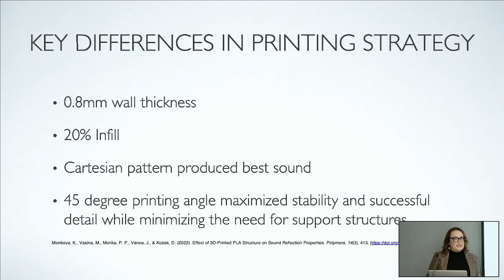The biggest difference came in our printing strategy. We experimented with various materials and wall thicknesses. In 3D printing, materials are rarely completely solid — there are little spaces printed into the material. We made those spaces square-shaped, with wall thickness of about 0.8 millimeters and about 20% infill. We also printed the violin at a 45-degree angle so that we wouldn't need as much support structure.